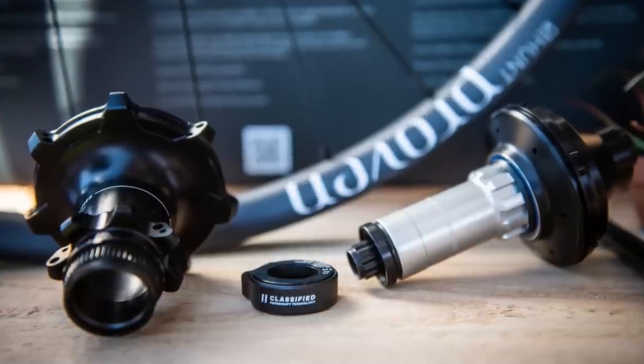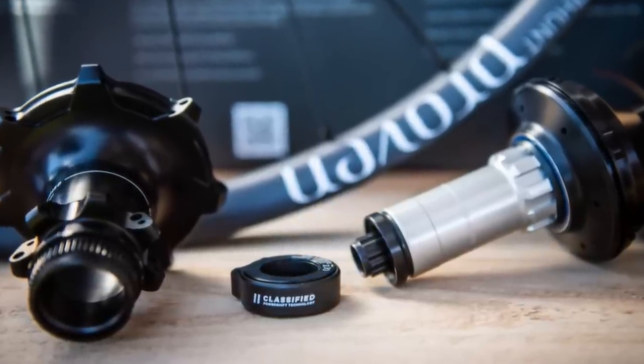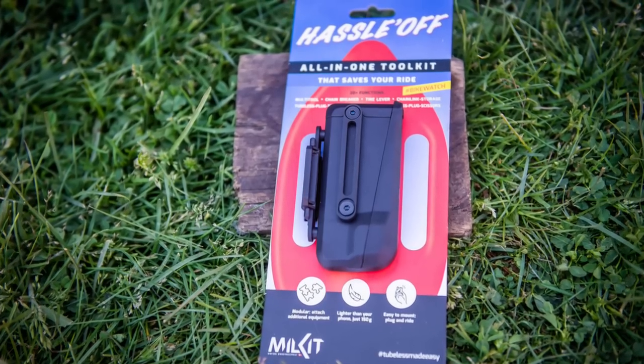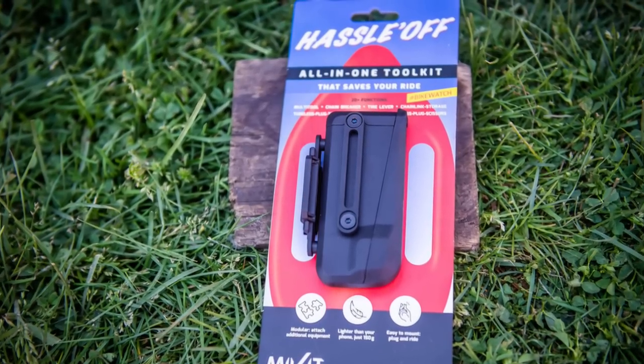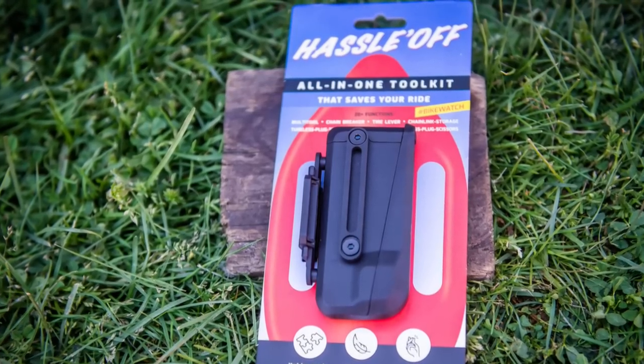Hunt is now working with Classified's internal gear two-speed hub, which allows you to build ultra wide range transmissions with a smaller cassette. Milkit had a little Baywatch nostalgia when naming their new multi-tool system the Hasseloff. It features plenty of useful tools and can be mounted under your water bottle cage.